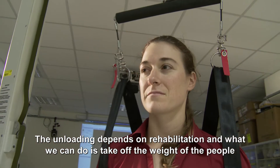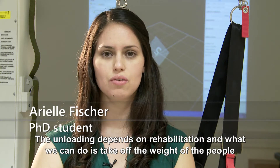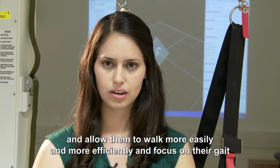The unloading depends on rehabilitation, and what we can do is take off the weight of the people and allow them to walk more easily and more efficiently and focus on their gait.